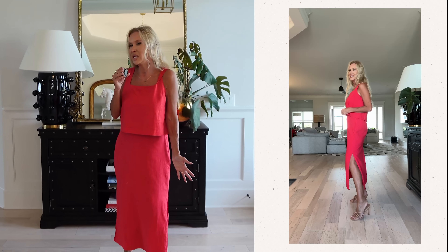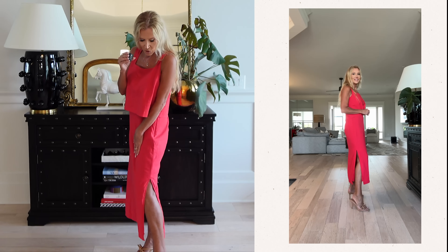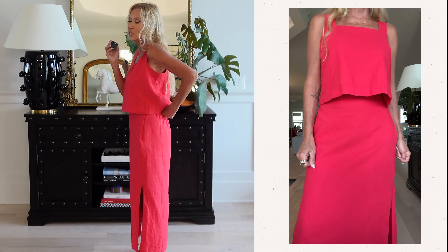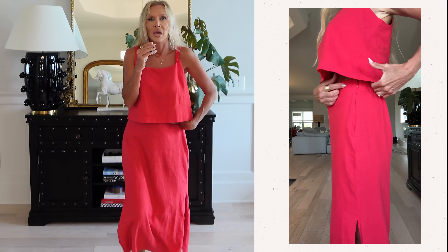And then we have the outfit that I have on now, which is the skirt and the top. The skirt has the perfect slit in the side — not too high up — zips up the side, yet it still has elastic which makes it very comfortable. I'm actually going to wear this today when I go out. I got a small in this — I'll put everything down below. Watching myself walking in, just like, what a good outfit to have for the summer.